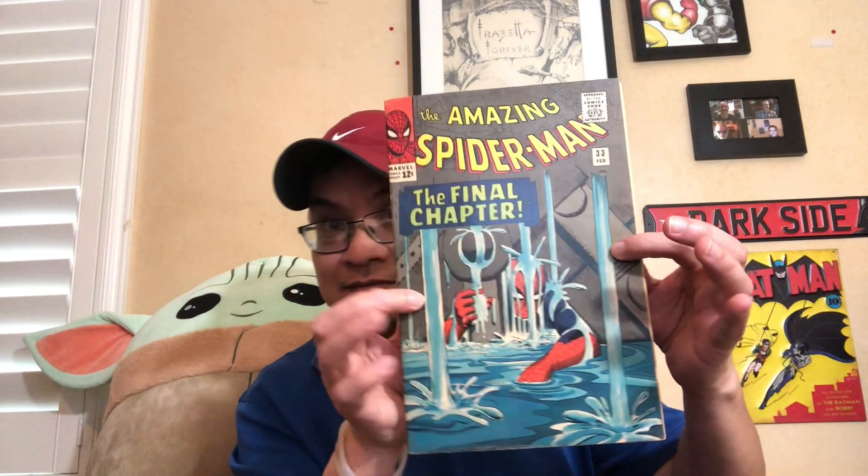This is like the tenth copy of this book I've bought in the last few years. I'd say 8.0–8.5 maximum — should be able to at least double. And then here come a bunch of gorgeous Spider-Man books. Beautiful copy — I think a 7.0.